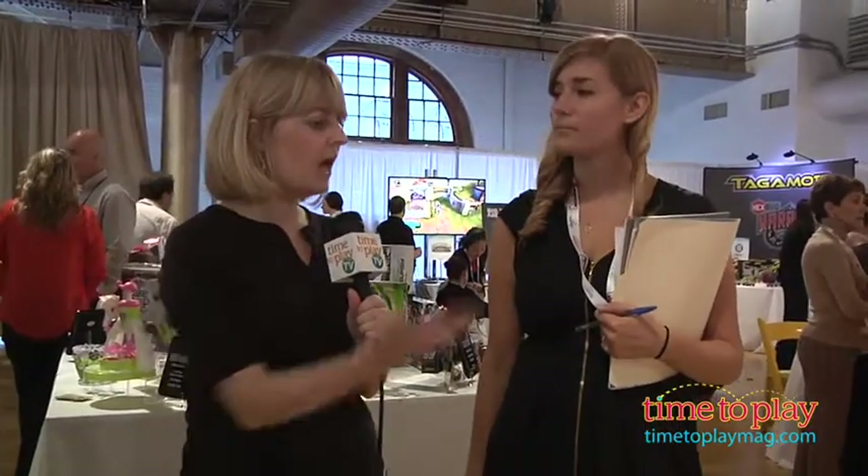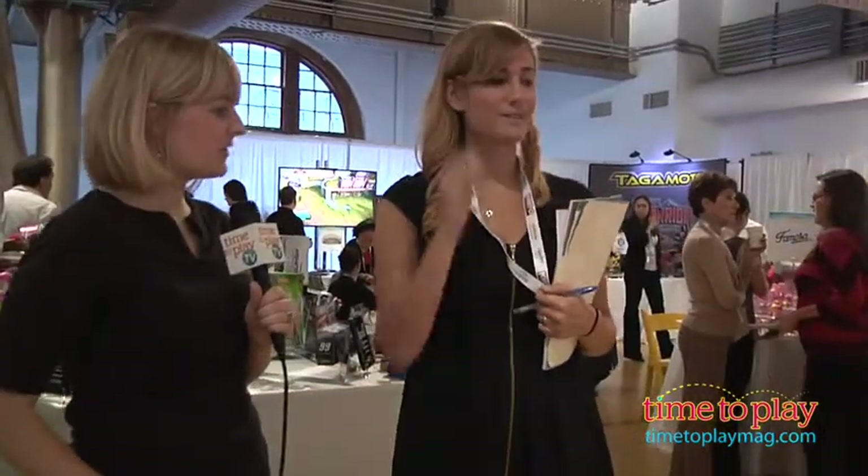Hi, I'm Laurie from TimeToPlayMag.com and I'm here at the Holiday Showcase 2012 with Sarah from Playmobil, and she's going to tell us about this beautiful Playmobil castle that we see here.